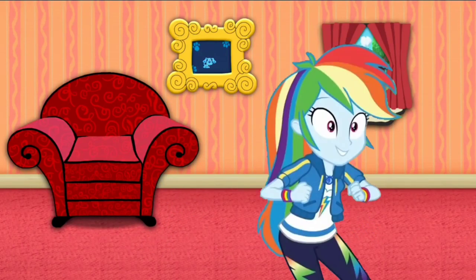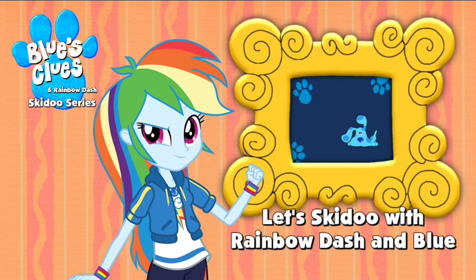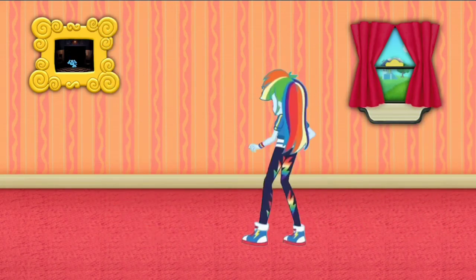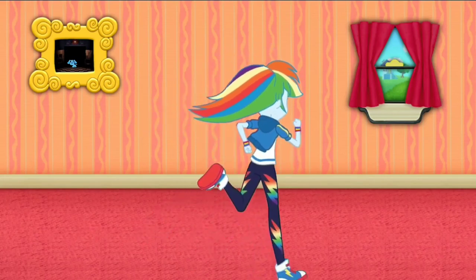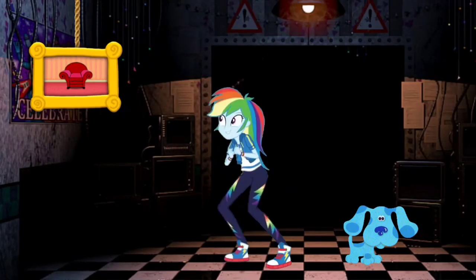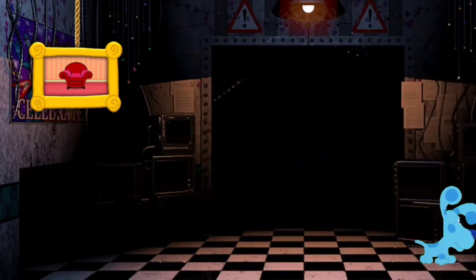Hey, Blue just skidded into that picture of Freddy Fazbear's Pizza. Let's go too! Wow, we're in Freddy Fazbear's Pizza. Let's go look around.